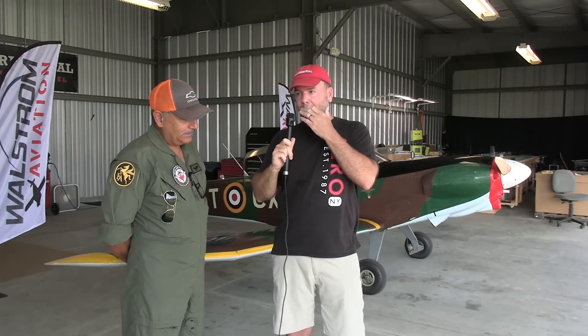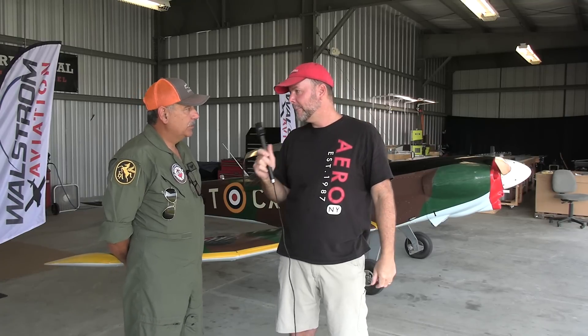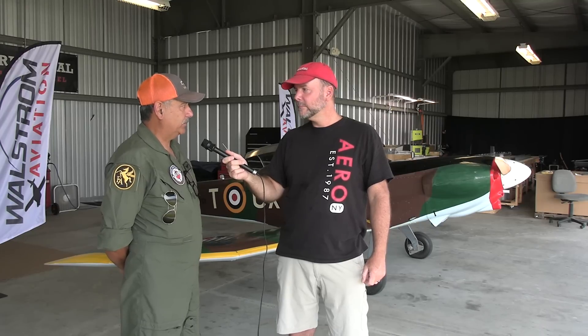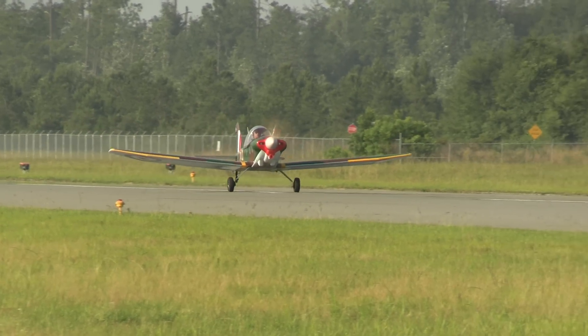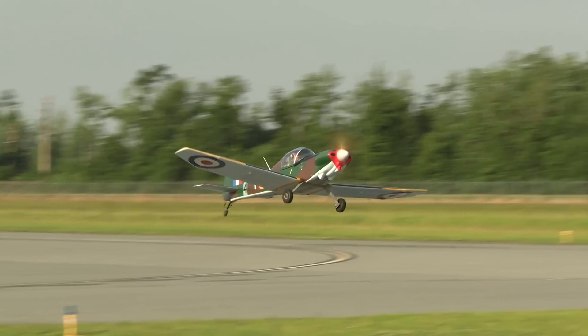Let's talk about the performance - the numbers you fly at. Being a taildragger, do you roll up onto the mains before departure or do a three-point takeoff? You can literally do both with this aircraft. When I started, I would level the airplane - it usually does that at 60 miles an hour on the runway. At 60 indicated you can just barely touch it and pull it back, and she'll come off the ground because of so much wing area. It's a cantilever elliptical wing. Once off the runway you look for 80 miles per hour to climb.